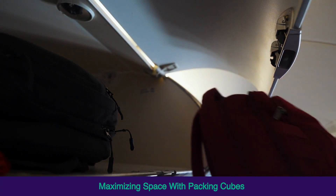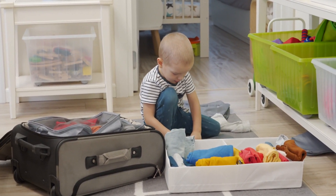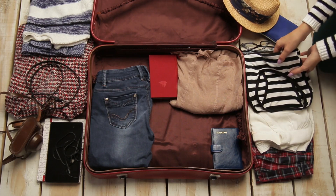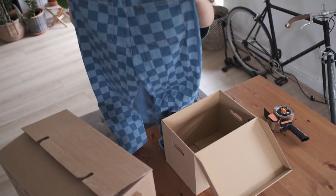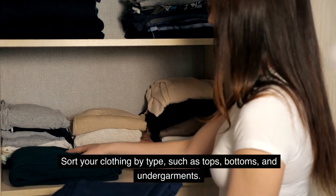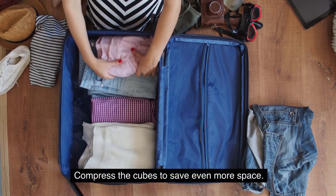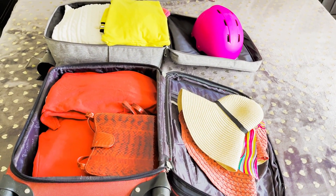Packing cubes are a traveler's best friend when it comes to organizing and compressing clothes in your luggage. These handy bags help you make the most of the space in your bag, keep everything tidy, and find items quickly. Sort your clothing by type — such as tops, bottoms, and undergarments — roll your clothes tightly to fit more in each cube, and compress the cubes to save even more space.